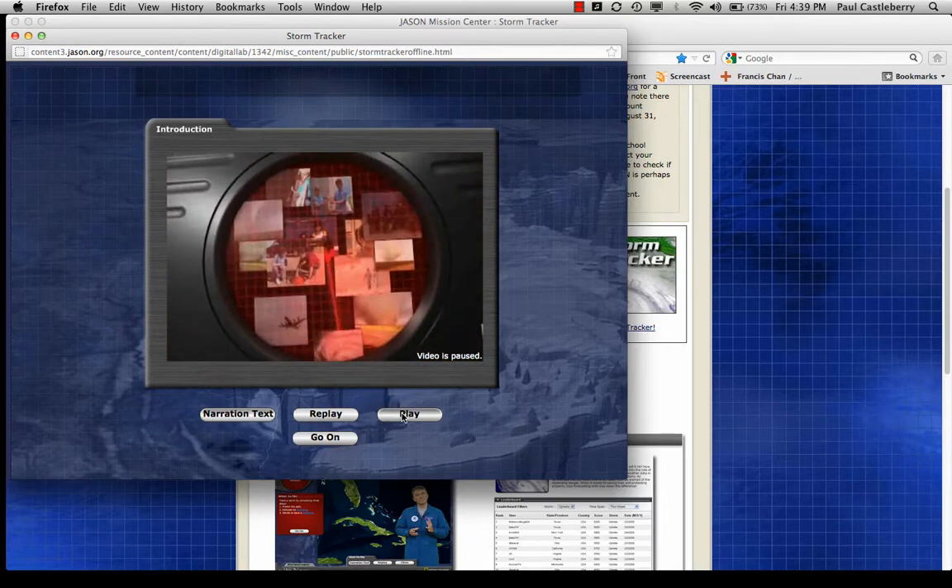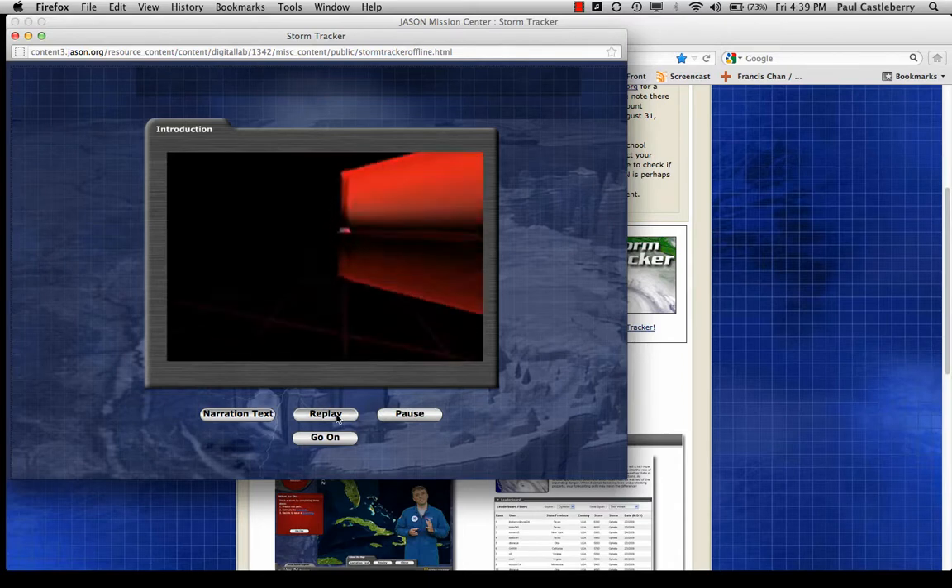You can hit pause to pause the recording, or you can start over from the beginning.